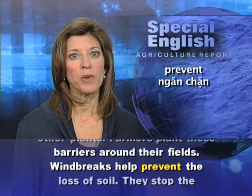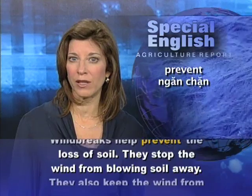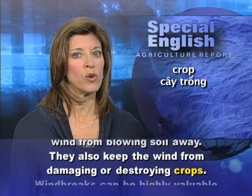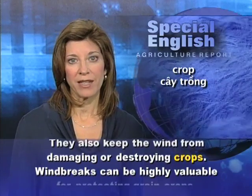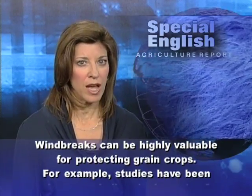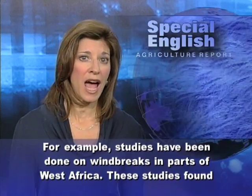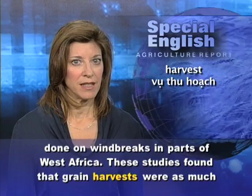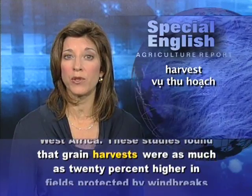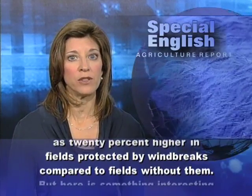Windbreaks help prevent the loss of soil. They stop the wind from blowing soil away. They also keep the wind from damaging or destroying crops. Windbreaks can be highly valuable for protecting grain crops. For example, studies have been done on windbreaks in parts of West Africa. These studies found that grain harvests were as much as 20% higher in fields protected by windbreaks compared to fields without them.